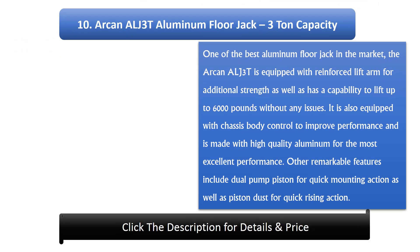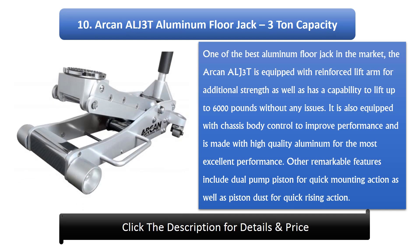Number 10: Arcan Alge 3T Aluminium Floor Jack, 3-ton capacity. One of the best aluminium floor jacks on the market, the Arcan Alge 3T is equipped with a reinforced lift arm for additional strength and has the capability to lift up to 6,000 pounds. It features chassis body control to improve performance and is made with high quality aluminium. Other features include a dual pump piston for quick mounting action and a piston dust cover for quick rising action.